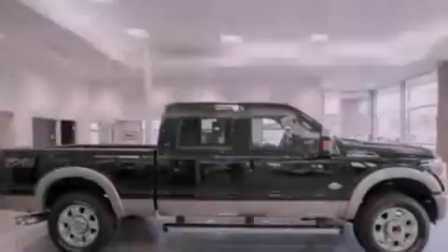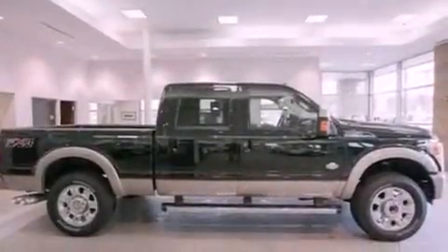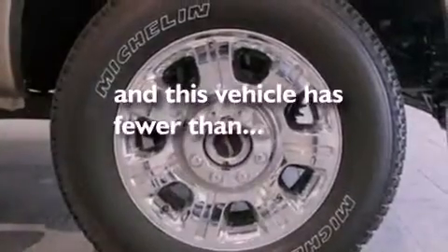Additional features include side curtain airbags, door reinforcement beams, rear seat child-proof door locks, and this vehicle has fewer than 2,000 miles on the odometer.